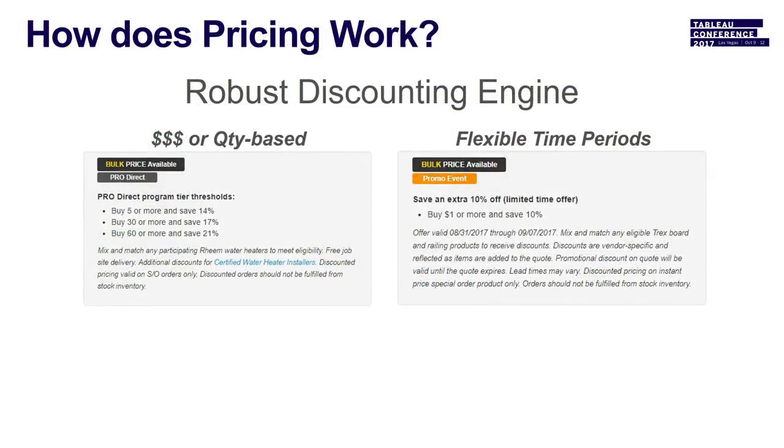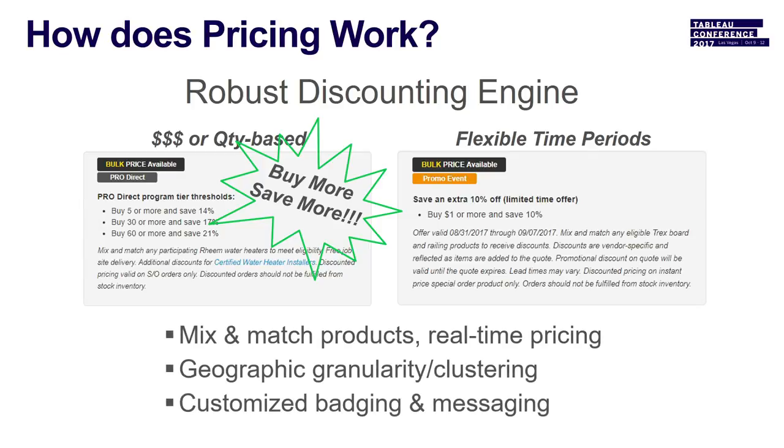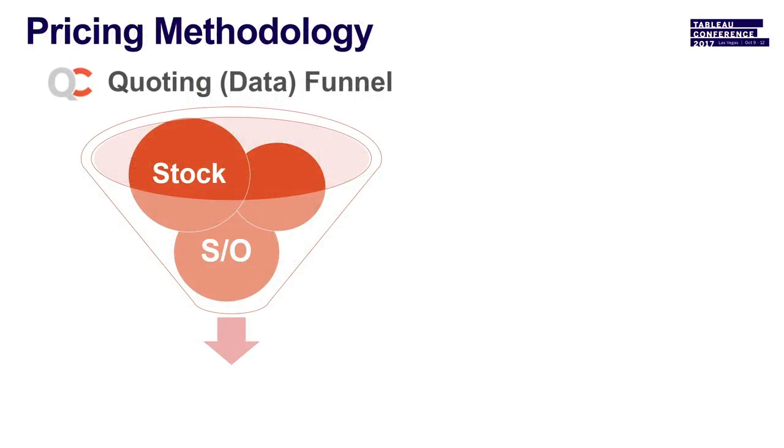On the retail strategy team, we spin up different pricing programs using an awesome back-end system. It's really incentivizing buy more, save more — looking at thresholds. If somebody wants to buy $10,000 or more of a product, we want to capture that sale. We can mix and match products; it's very dynamic in nature. This is the core of what we use to analyze data in Tableau.